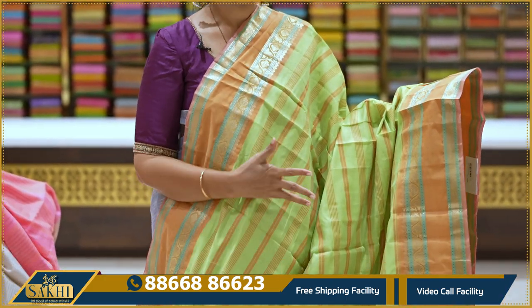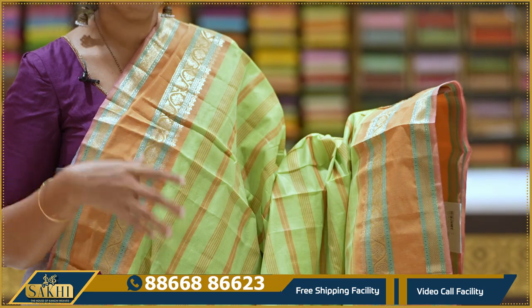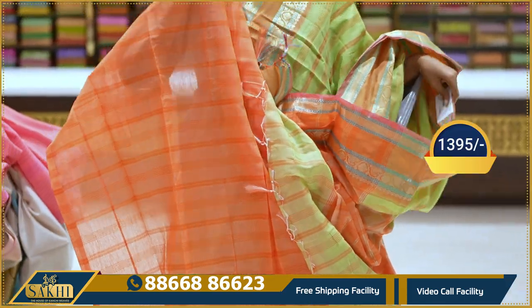Green — parrot green with a peach color combination. Sari with two sides featuring matching pink border. Gold sari weaving with gap borders. The blouse is in the same style.